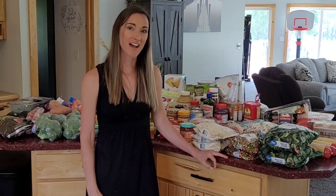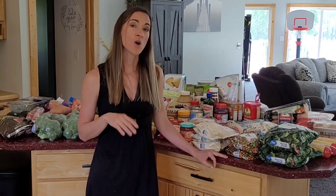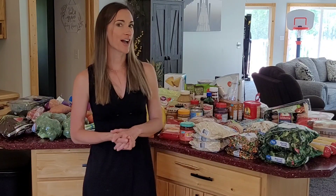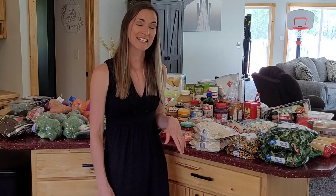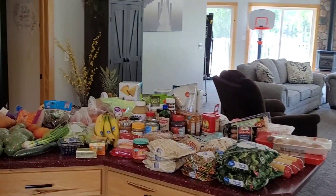Hey everybody, welcome back! I have another grocery haul for you guys and I'll also share what we are going to be eating this week and how much it cost us. I'll turn you around here and get started showing you all these beautiful groceries I got.